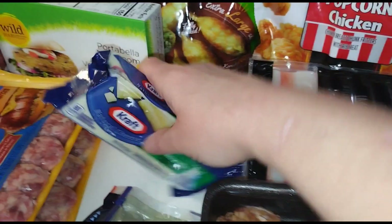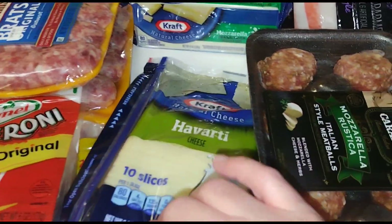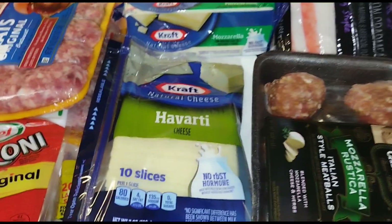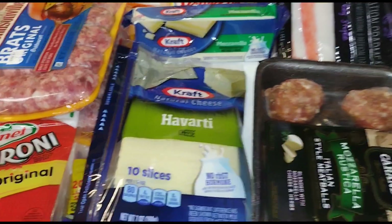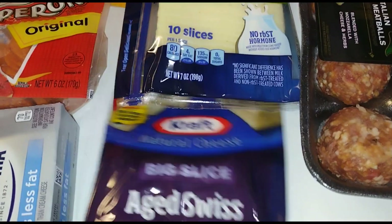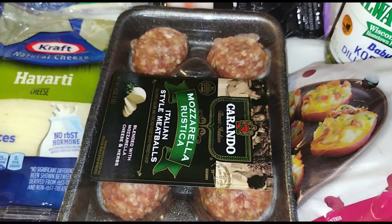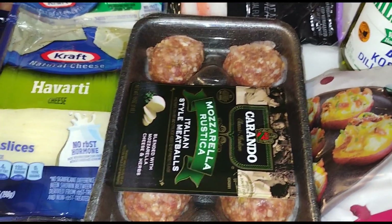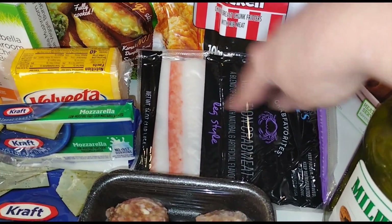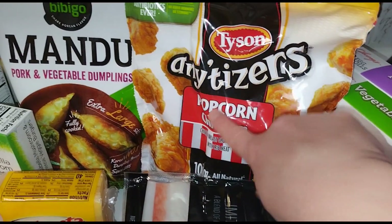We got some mozzarella cheese for Gary's pizza cups. We're having turkey salad sandwiches tonight — I have roasted turkey breast from a turkey I cooked, so we're going to chop that up for sandwiches. We also got Havarti and Swiss cheese, plus mozzarella rustica meatballs for spaghetti one night.